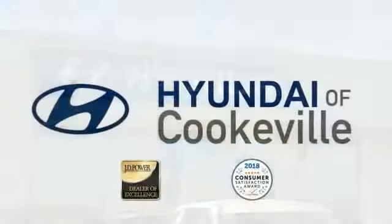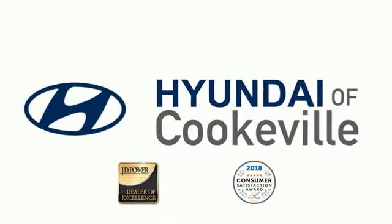Confidence. Convenience. Hyundai of Cookville, an award-winning store with that small town feel.